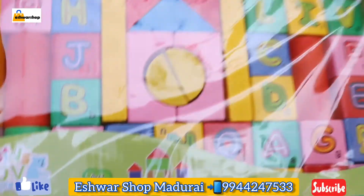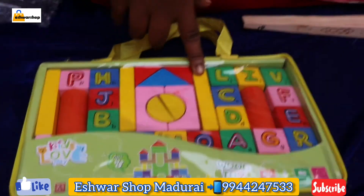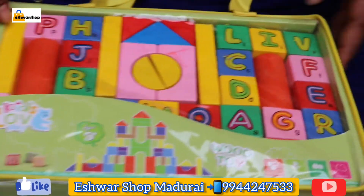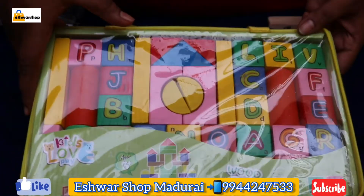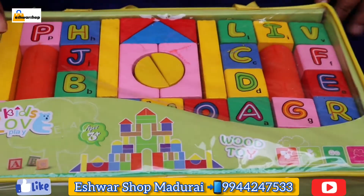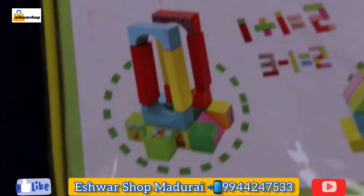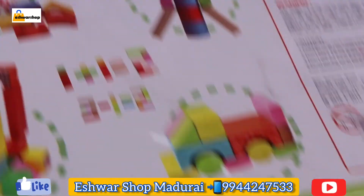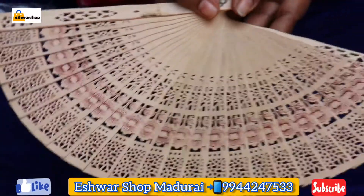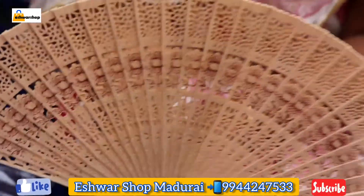This is a triangle shape and you can stack all the blocks. You can use it for playing. The wooden blocks will be very good. We also have a Chinese fan available — look how much it feels like this Chinese fan. Many such products are available on our Iswar Shop website.